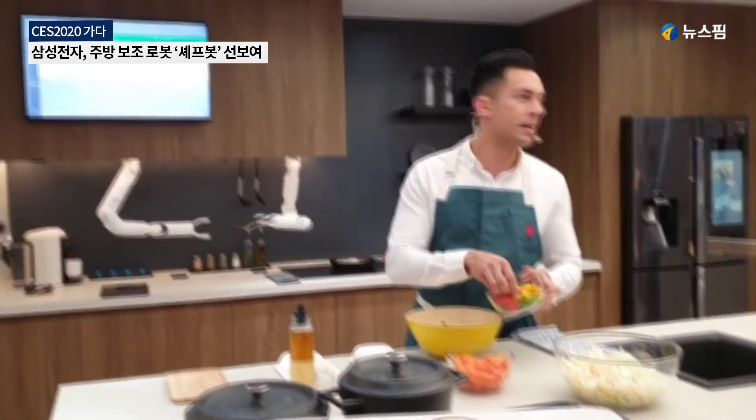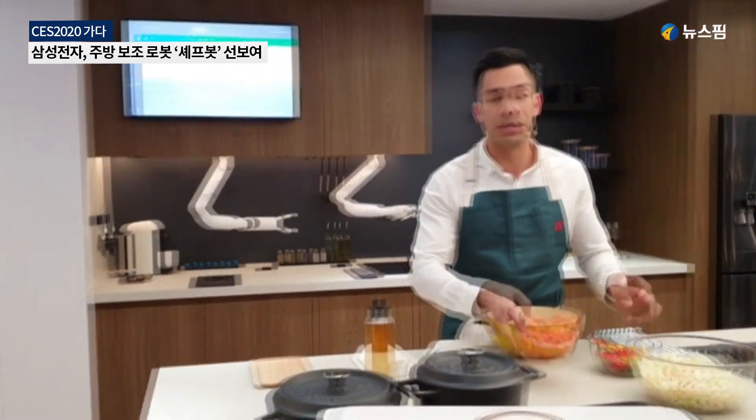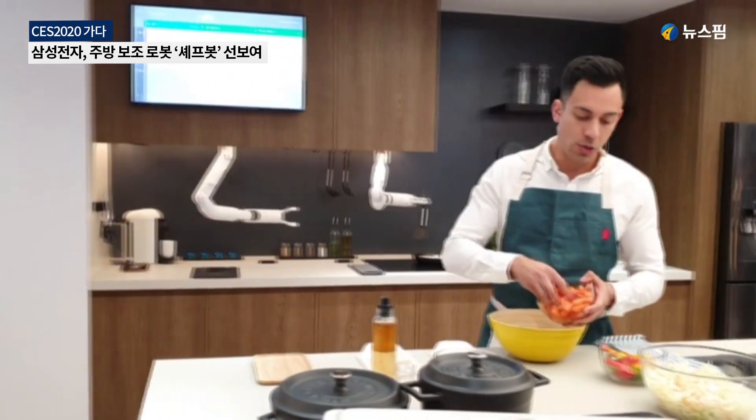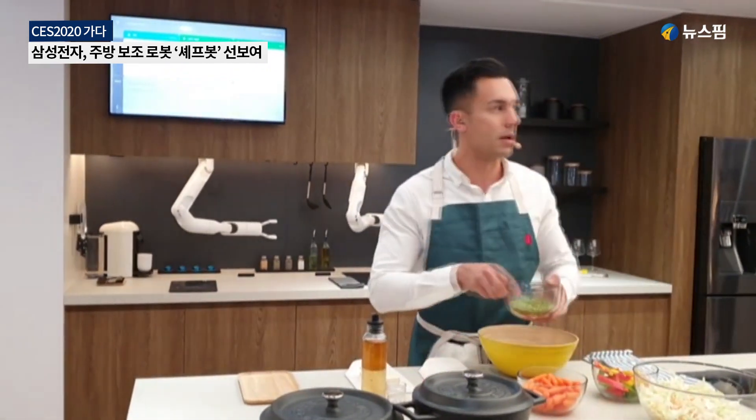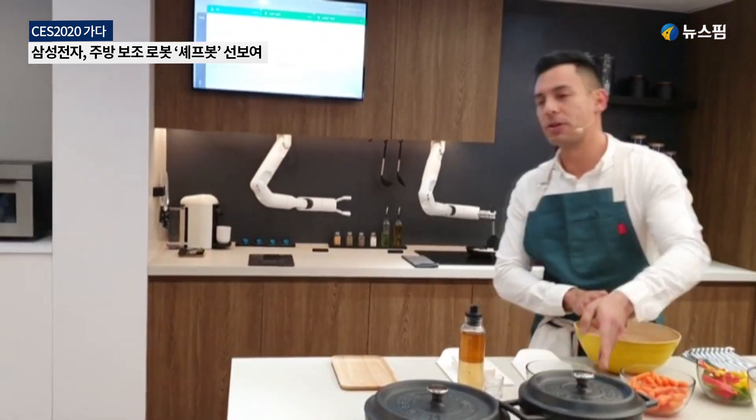We've developed an ecosystem of skills that users can download and use with simple voice input. Let me show you exactly what I mean. Hey Botchef, can you make me some coffee?